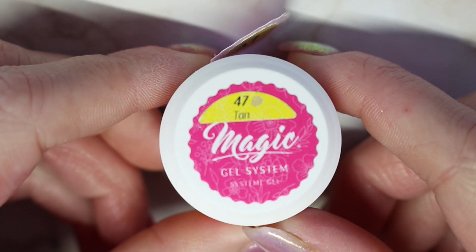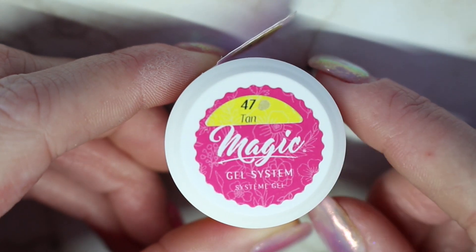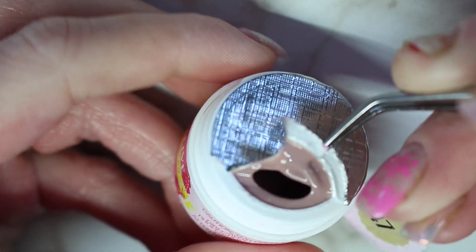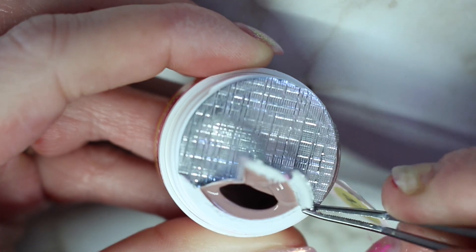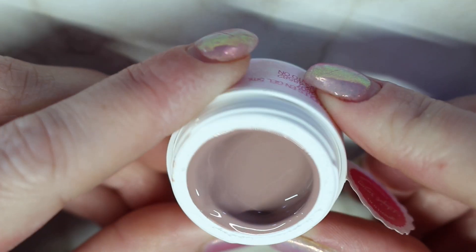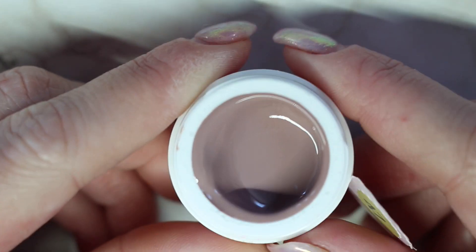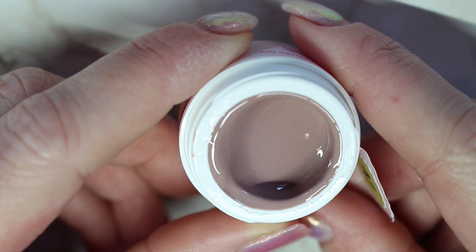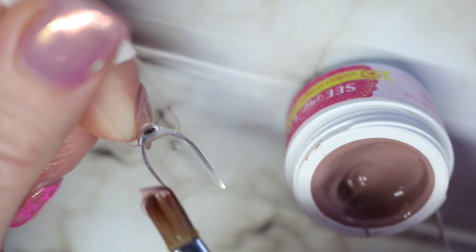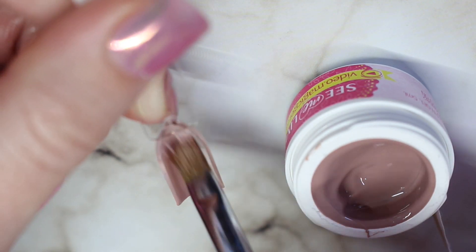Up next we have number 47 Tan, and this one does not have the little symbol that the other one did, so I'm going to assume this one may need two coats. It's a little bit darker than I was expecting — more chocolatey than I anticipated. It's kind of a light milk chocolate brown color, a very neutral pretty color. Going in with a little bit to start, this one is definitely a little bit more transparent.